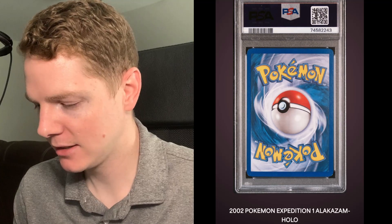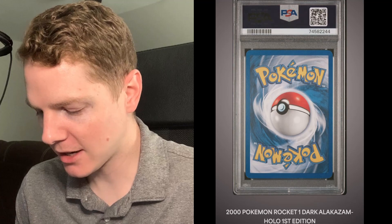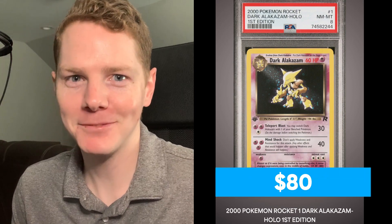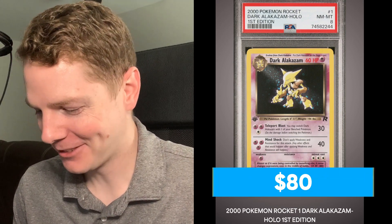Here's the second copy of the Expedition Alakazam - Near Mint to Mint 8. So we got an 8 and a 9, and we got our first 9 which is really really cool. Rocket Dark Alakazam First Edition - Near Mint to Mint 8, shocker right, very very cool.